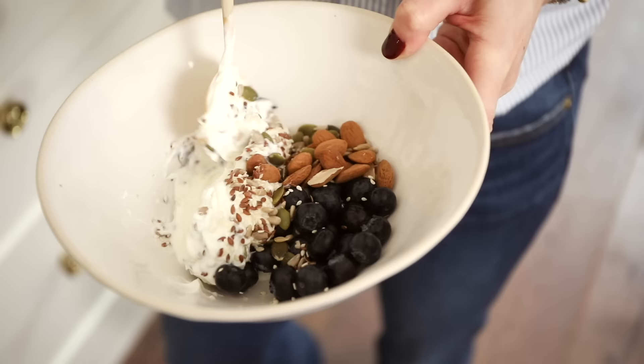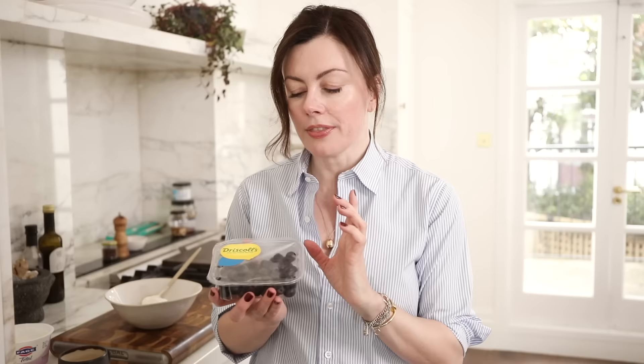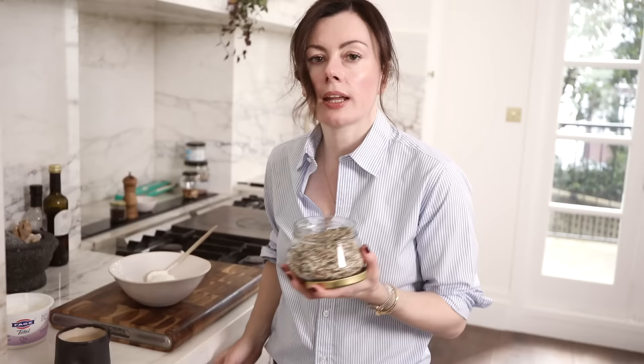Breakfast today is high protein 0% fat yogurt from Faya. In the morning I am really focused on getting as much protein into me because I tend to go up and down with my energy levels unless I have a really full tummy, so I am not the person who can ever skip breakfast. Then I'm gonna put some blueberries on the side. I'm obsessed with blueberries — they are so chock full of skin-loving polyphenols. That's what gives them that gorgeous colour and they taste delicious with yogurt.